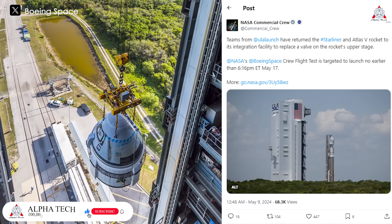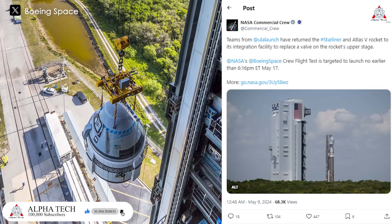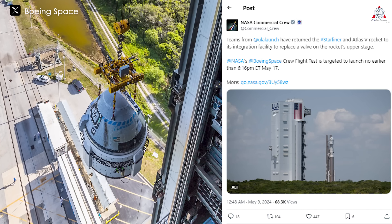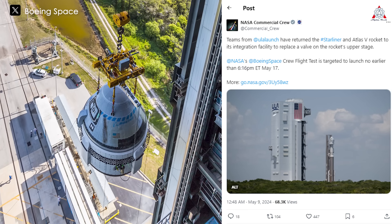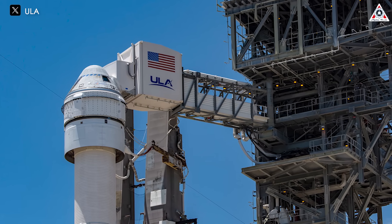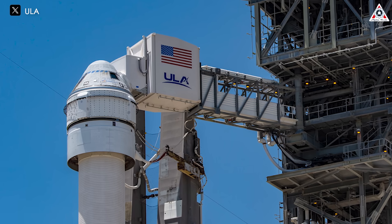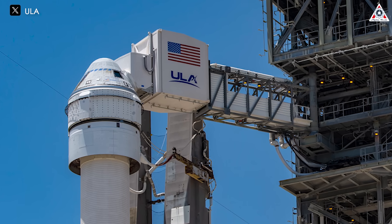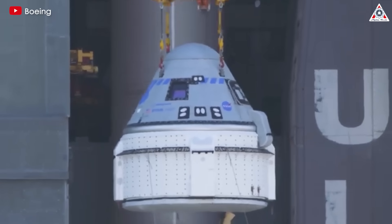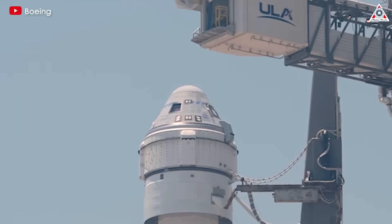Despite all the concerns raised by ValveTech on May 8th, NASA, Boeing, and ULA seemed committed to attempting the Starliner CFT launch as early as May 17th after replacing the faulty valve on the Atlas V rocket. The Starliner has since been delayed due to a helium leak issue in the spacecraft service module. Although it may not directly relate to the valve as ValveTech implied, it serves as a lesson for NASA, Boeing, and their contractors — including Aerojet Rocketdyne, which is not only responsible for the valves but also produces various propulsion engines for the Starliner.